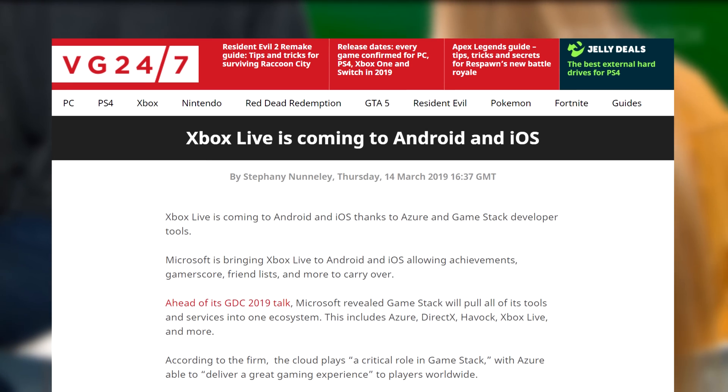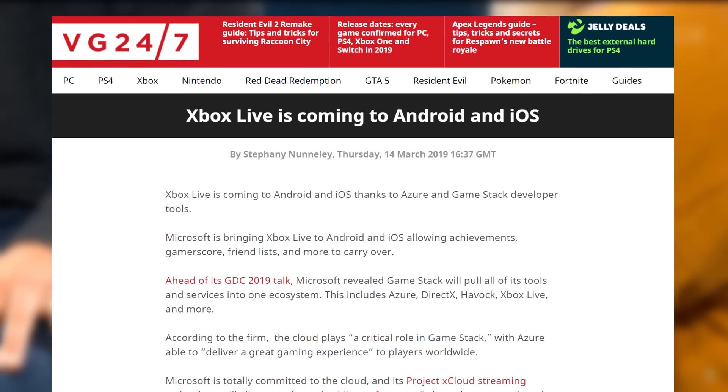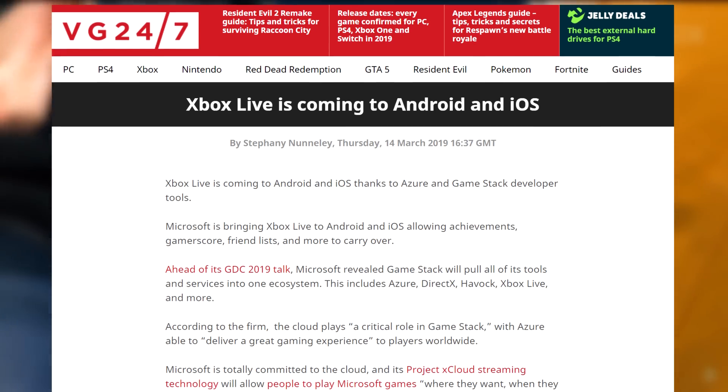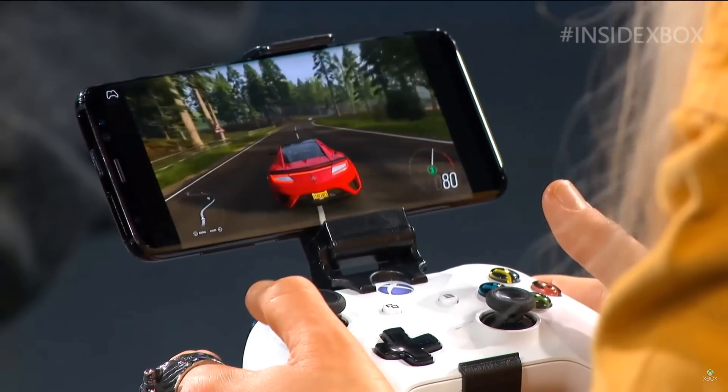Microsoft just announced the expansion of Xbox Live to Android and iOS. It was rumored for a while, but now it's finally real. Things like achievements, gamerscore, friends list, etc. — they are all coming to both mobile platforms. I would expect the Nintendo Switch to follow suit. Maybe they're waiting for GDC to announce that.